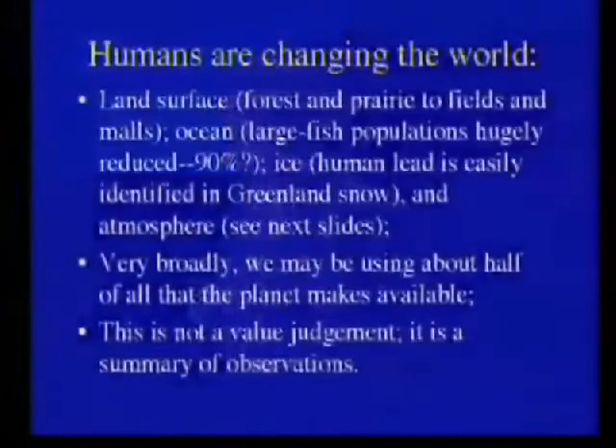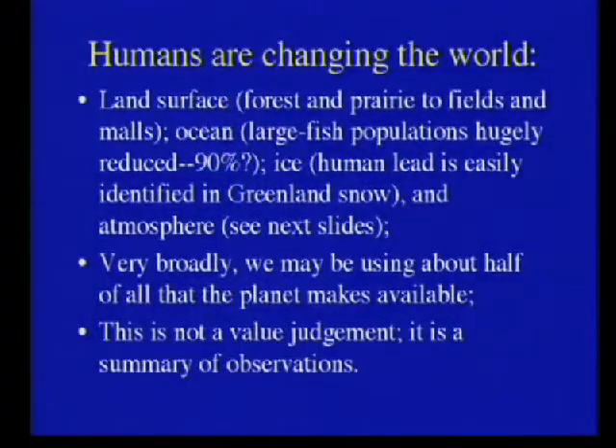Can we change the world? Sure. Can we clean it up? We are changing the world. You fly in here and look out the window and everything's been altered. We may have taken 90% of the big fish out of the oceans. We've got lead. And I'll show you the atmosphere — we have changed the composition of the atmosphere.